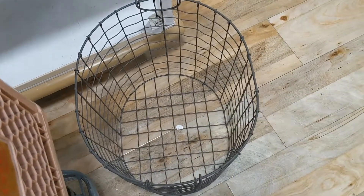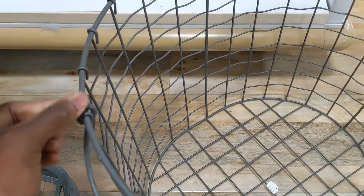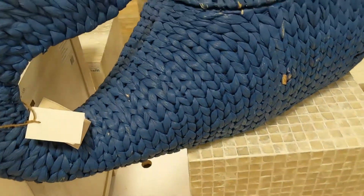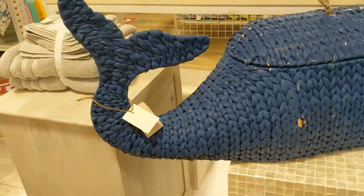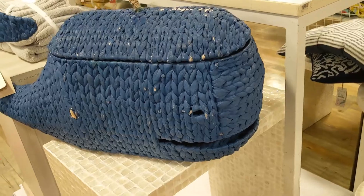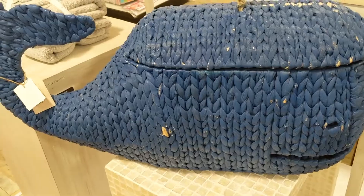I stumbled upon a piece and was thinking how I could make it look more nautical. You can always go to Home Depot and purchase rope by the yard and intertwine it through. I also found something in the kids section — I'm sure it's meant for toys — but I love thinking outside the box and figuring out how to repurpose it in a fun and funky way. Stay tuned for that because I found a great idea for it!